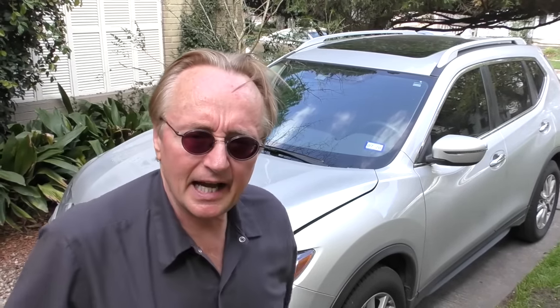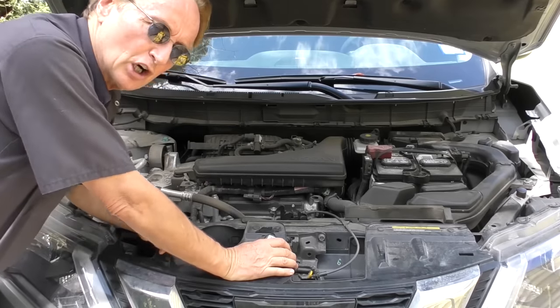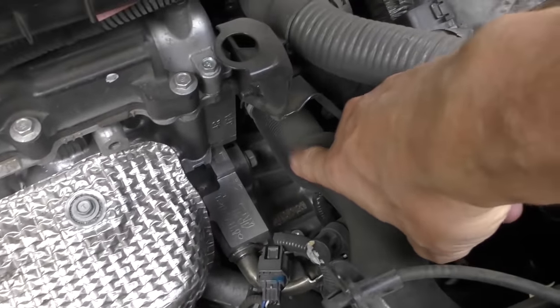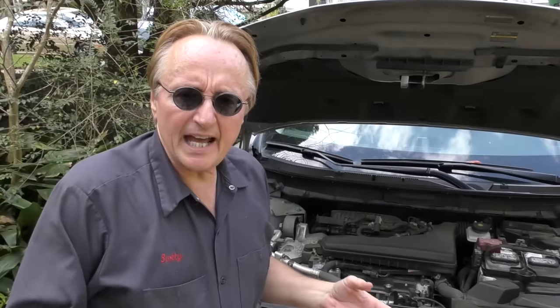A lot of people are trying to find an economy SUV and they look at a Nissan Rogue. This thing's got enough power — it's a 170 horsepower four-cylinder engine. But it also has the relatively weak Nissan JATCO CVT transmission, and that is the true weakness of this vehicle. I don't like JATCO transmissions; I'm not a fan of CVT transmissions in general.